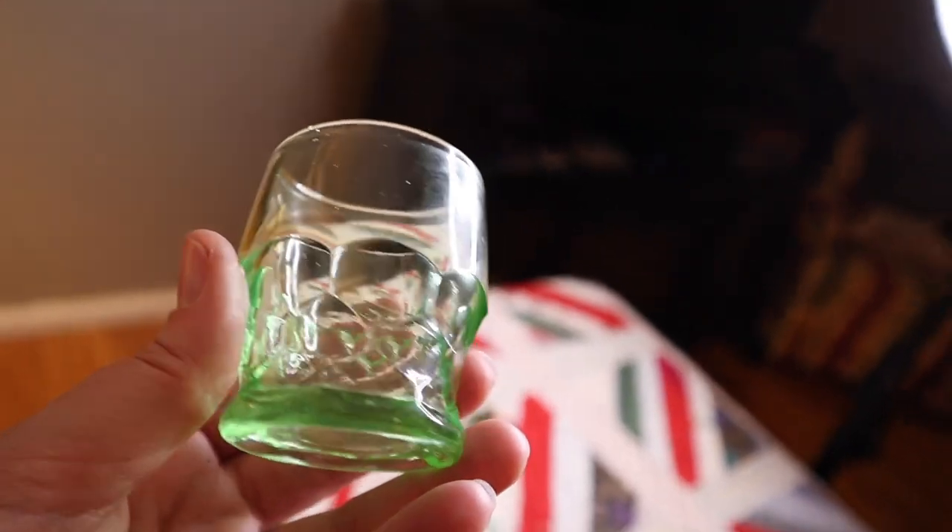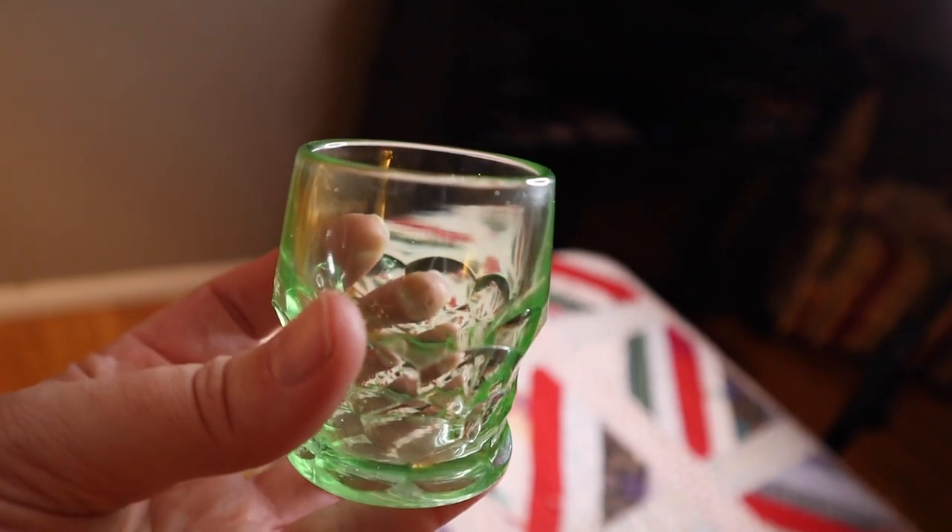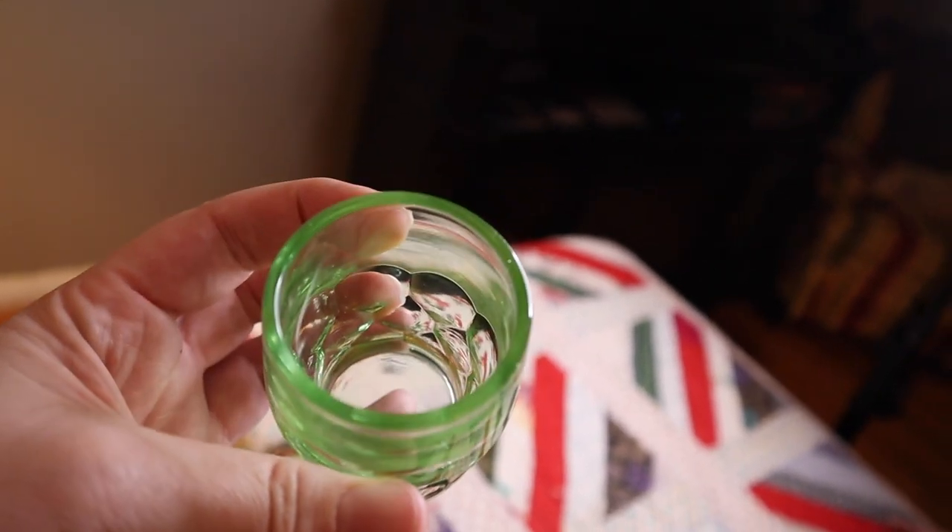Vaseline glass or not — again, we're gonna have to have the blacklight. But possibly these could be Vaseline glass little toothpick holders. They're probably shot glasses, but that's a big shot! I'm going to say probably $15 to $20 a piece on those.